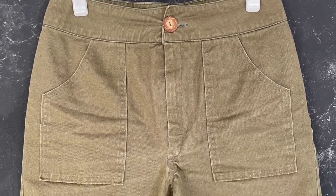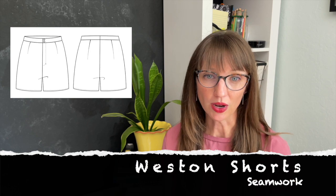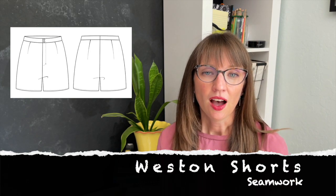On to the bottoms. First I have my olive green shorts made from the Seamwork Westin pattern. Although I don't have the fit perfect on these shorts, I'm going to keep trying because I love the high waist and the patch pocket possibilities this pattern offers — it's kind of the perfect shorts for me. These are made from a non-stretch twill, and while they're not perfect, they're good enough.